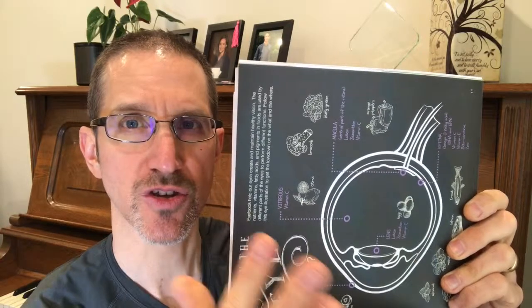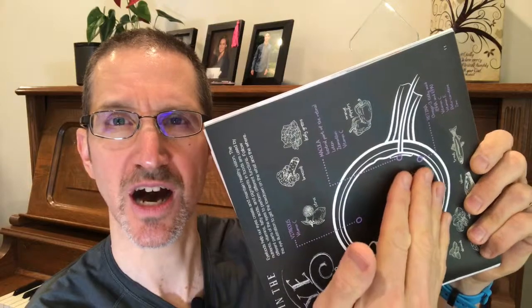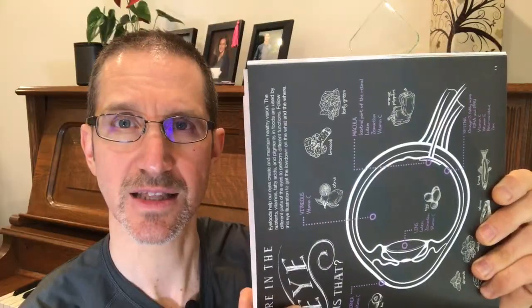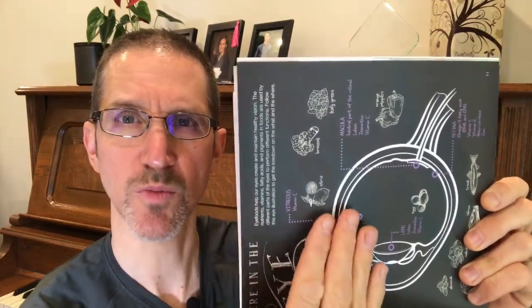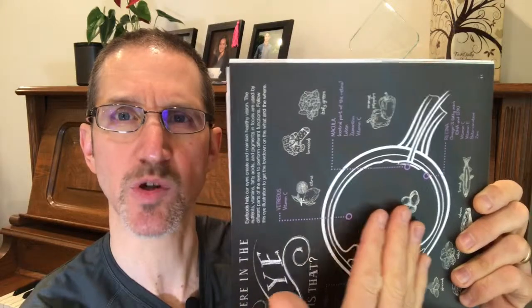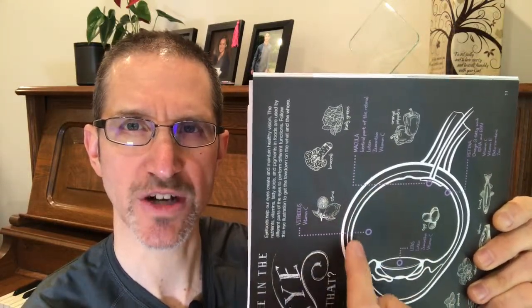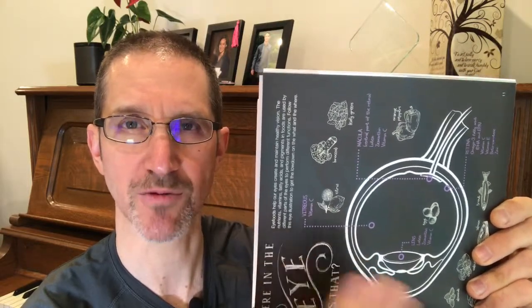Every time you move your head, we adjust the location of that bubble in your eye. Any type of movement — the more that you're moving, the more that bubble is shifting and not maintaining strong pressure on the back of the retina. So your position and your stillness are critical to maximizing your recovery.